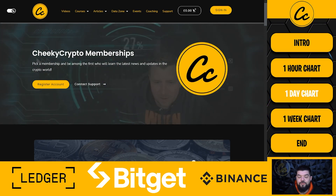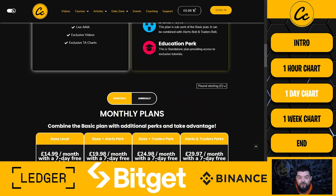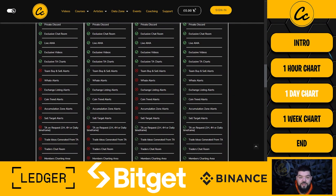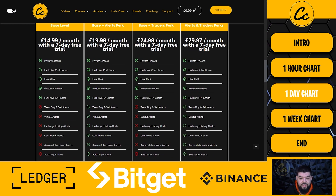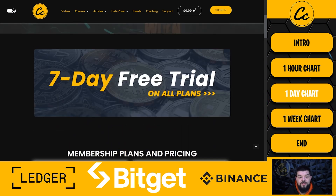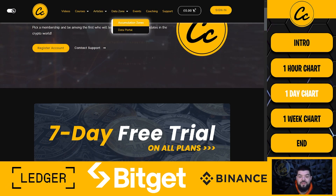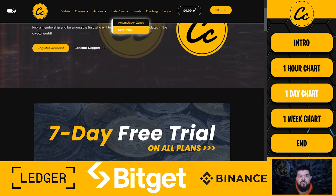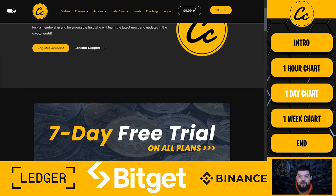Moving over to memberships.cheekycrypto.io — well worth your time to check this out. There is a seven day free trial on all plans, no obligation to stay on after the trial finishes. Cancel your membership before the trial ends at your profile — very easy to do. The membership offers fantastic value: twice weekly AMAs, twice weekly live TA sessions, TA on request covering the four hour and one day charts, private Discord chat rooms, courses, articles, project reviews, airdrops, news, accumulation zones, a data portal observing on-chain data for many projects in the space, with many more to be added.